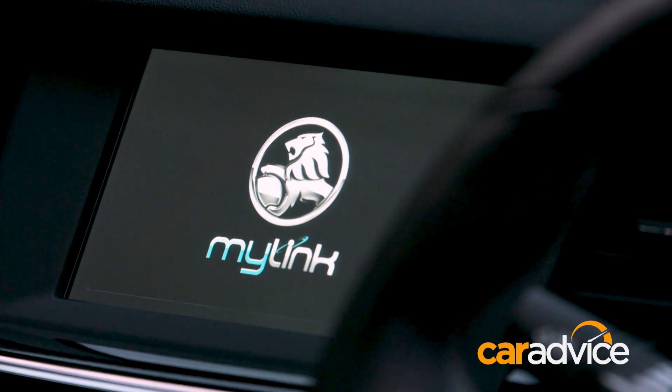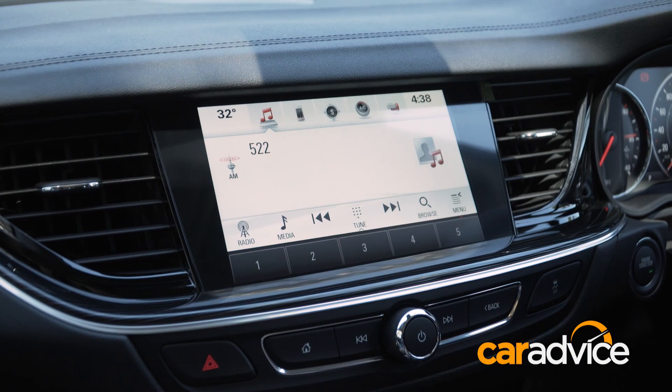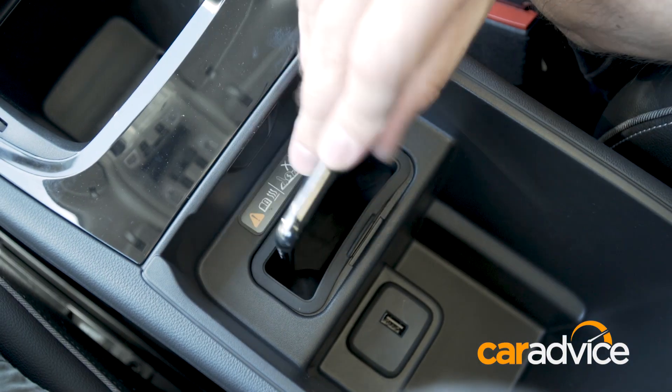The infotainment offering across the range is excellent, with seven and eight-inch MyLink infotainment systems that feature Apple CarPlay, Android Auto, and DAB+ digital radio, along with wireless smartphone charging.